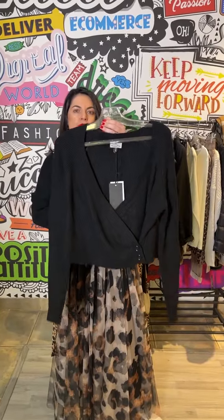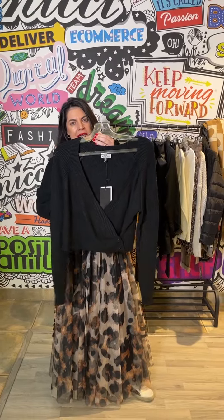We have such a beautiful useful knit here — it's a crossover, and just anything underneath, a little lacy cami even, but a stunning look.